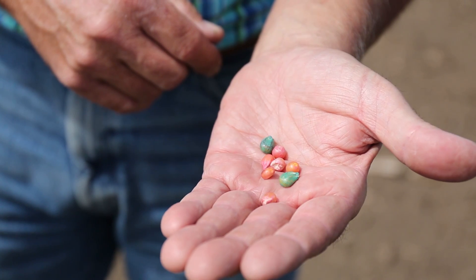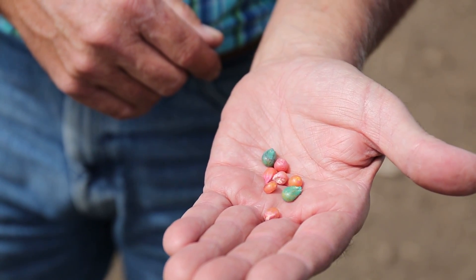Now how do you and I know how each and every one of these seeds are ranked? In this case, we test all of our different seed. It doesn't matter which brand it is — we want to know the potential of this seed when it comes to stress. We send it to a seed lab, and we get three things tested.